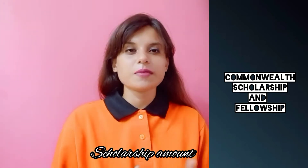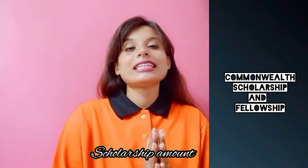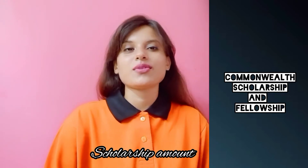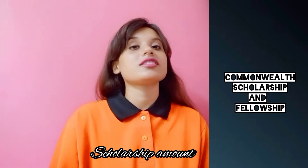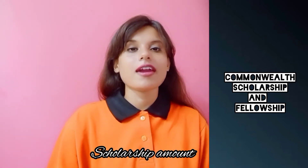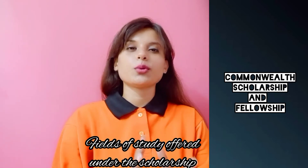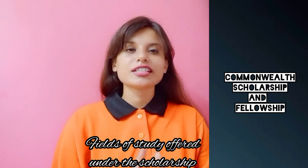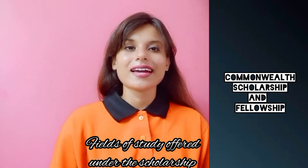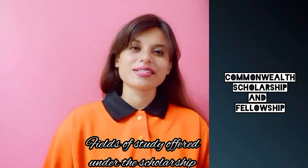The maximum scholarship amount for this particular course is rupees 31,60,764, which covers your tuition fee, economy class return airfare, and living expenses. The fields of study you can pursue under this scholarship include engineering and technology, pure and applied science, agriculture, and social sciences and humanities.